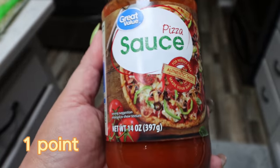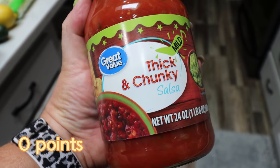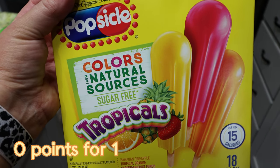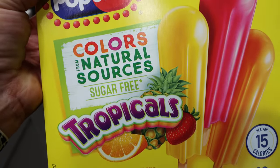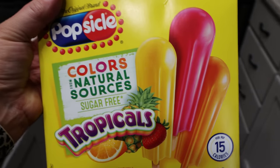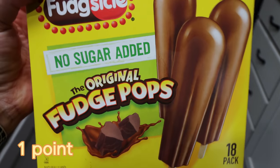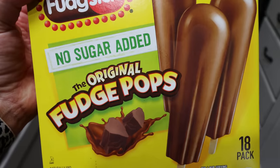Pizza sauce for Troy's little pizza pockets. Some mild thick and chunky salsa - this is for our little Christmas get together. I love the idea of the red salsa and the green guacamole. Another great sweet treat or dessert option that was highly recommended were sugar-free popsicles. I picked up the Colors from Natural Sources sugar-free tropical popsicles - at least the color is from a natural source. And also the no sugar added fudge pops, which I actually really like.